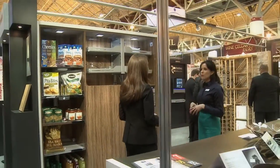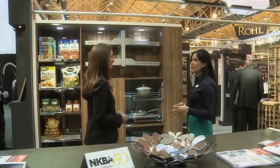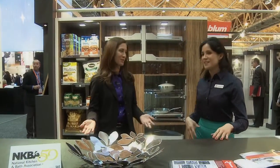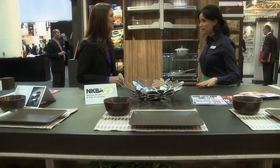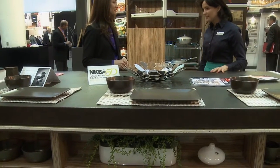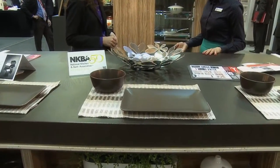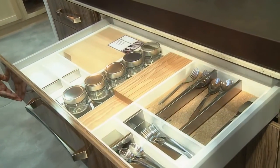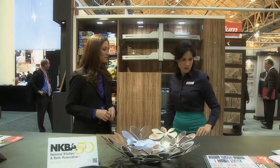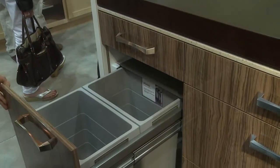We always maximize space in small or bigger kitchens. However, when we do have space for a bigger kitchen, we focus on the island. So we have this brand new innovative product, which is the island. It includes a lot of storage kitchen accessories — we have the drawer organization system, numerous organization systems, and the recycling system as well.